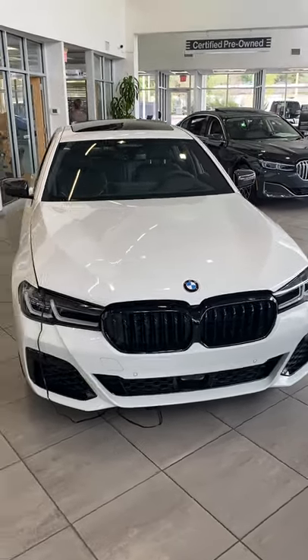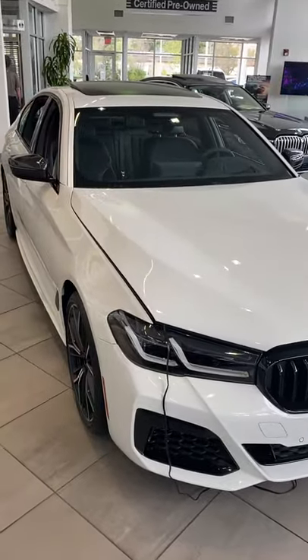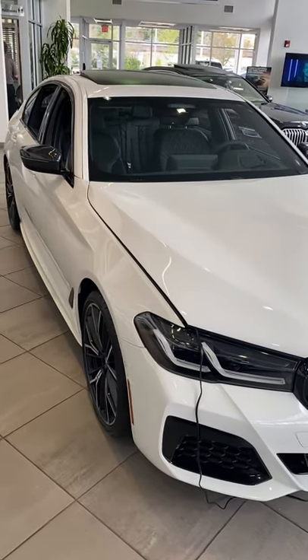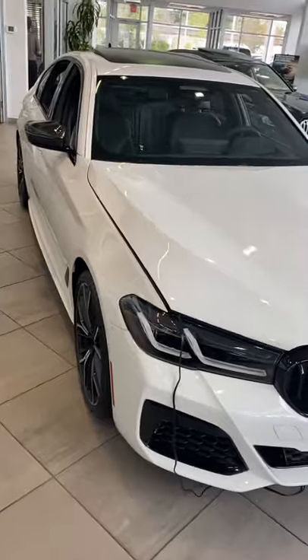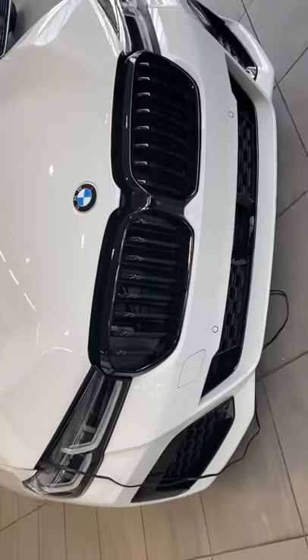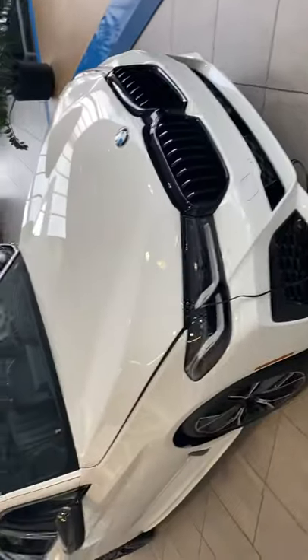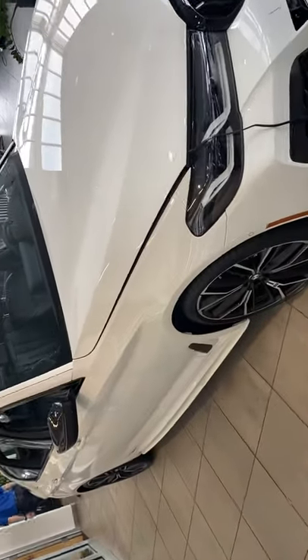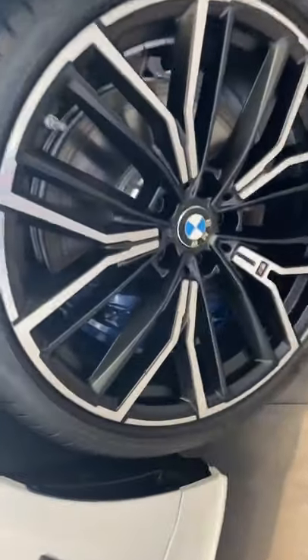Everything is special about this car in that it is really built right. It has got the Executive Package, Parking Assistance Package, M Sport Package, Luxury Seating Package, and the Shadow Line. You can see some of the Shadow Line front here, along with all the M Sport features on the front. As we continue around this car, you'll see some unique touches.